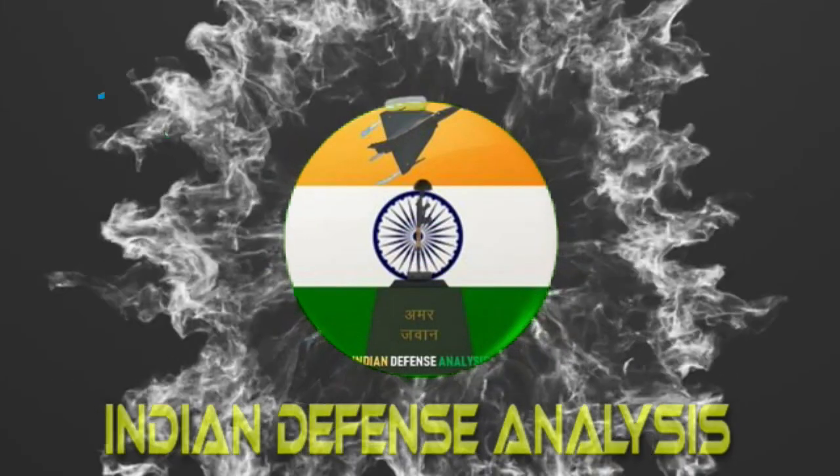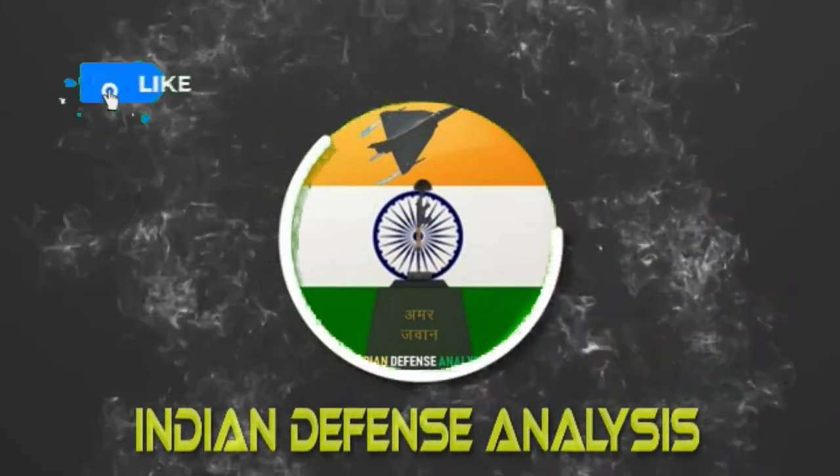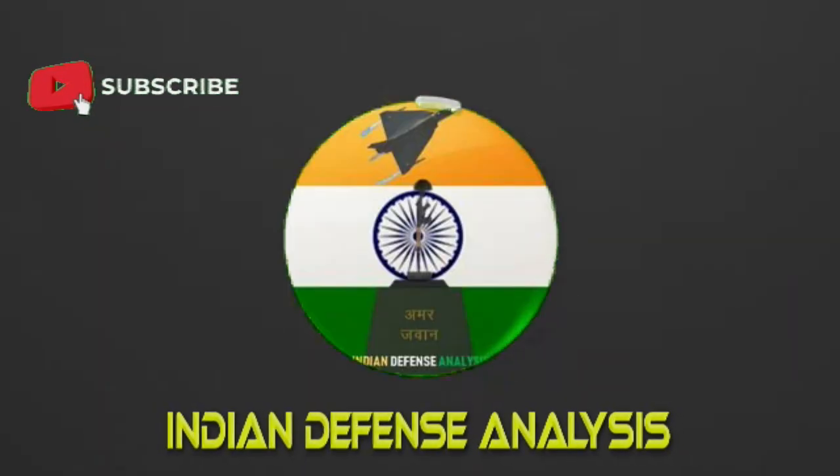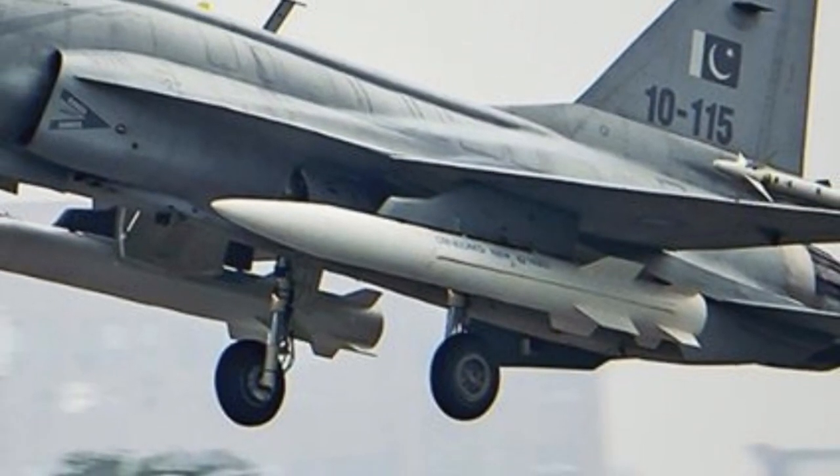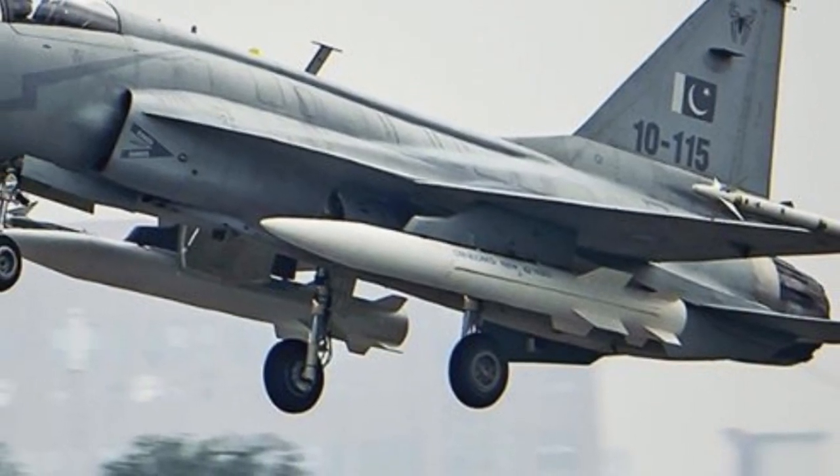Hello and welcome back to Indian Defense Analysis, where we bring to you all the latest developments happening in the defense sector. Today, we have some important updates coming from the Chinese PL-15E missile.